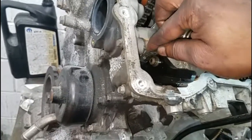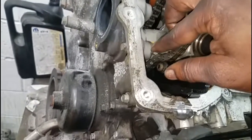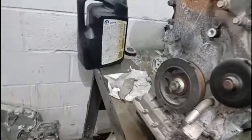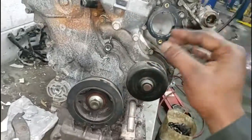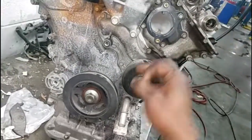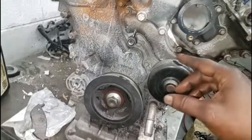Somebody had this cover off already — there's RTV in between there. We're going to remove this oil pan and find out why this engine seized up. Right now I'm going to go to a quick ad break, gather up some tools, and we're going to get started. Stay right here, I will be right back.